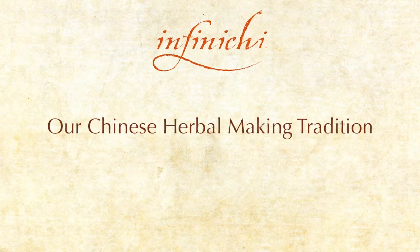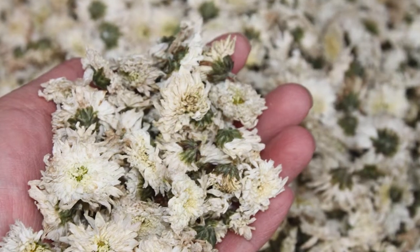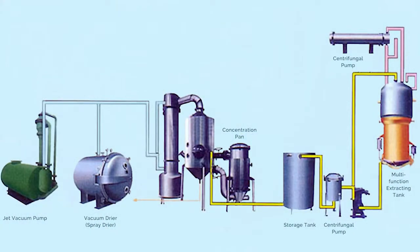Please allow me to share with you our Chinese herbal making tradition. Infiniti combines ancient wisdom and modern technology to produce its herbal products.